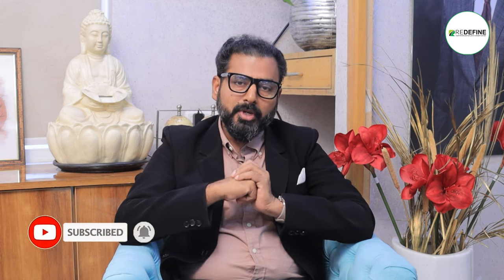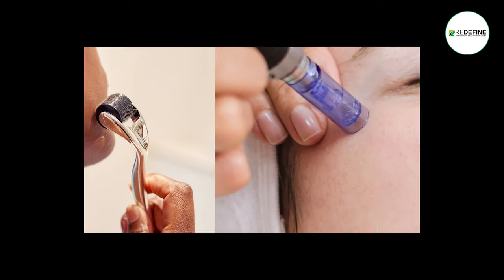It is also known as MNRF. At home, there are basic micro-needling options. These come in two forms: a pen and a roller. We use these two methods.